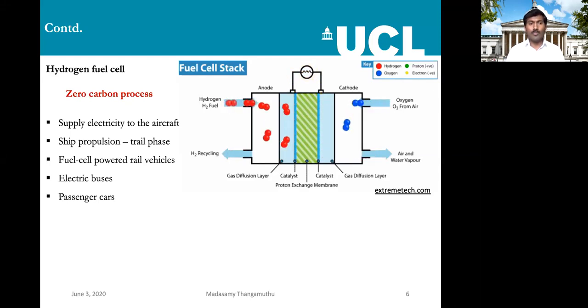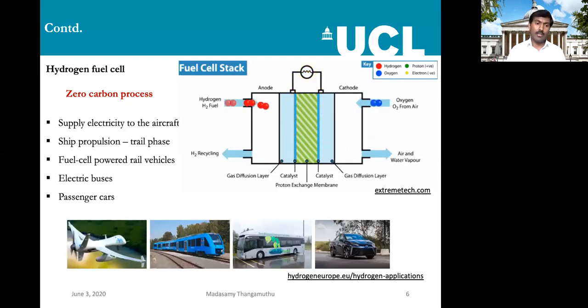When hydrogen hits the anode, it produces electrons through the external circuit, generating electricity. The hydrogen becomes H+ which passes through the proton exchange membrane into the cathode, where it meets oxygen, and finally we get heat and water vapor — a zero-carbon process. This is why it is highly promising globally, and applications are already in use: hydrogen fuel cells supply electricity to aircraft, fuel cell powered rail vehicles, electric buses, and passenger cars. But for the hydrogen source, we still have to depend on fossil fuel.